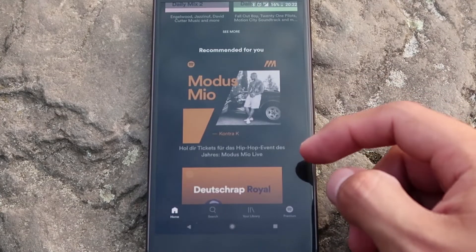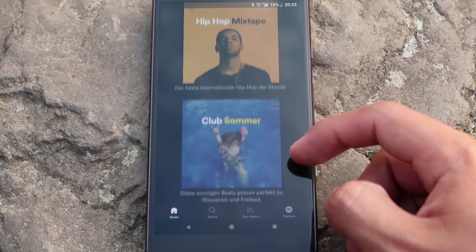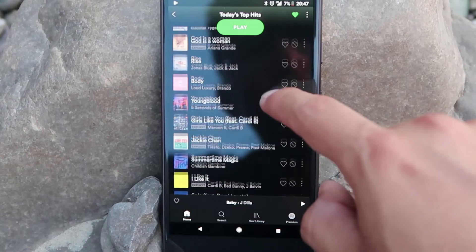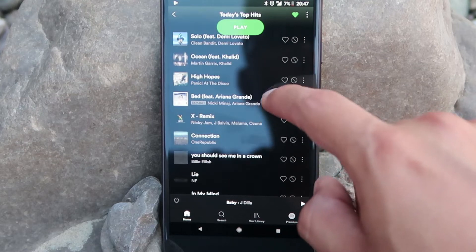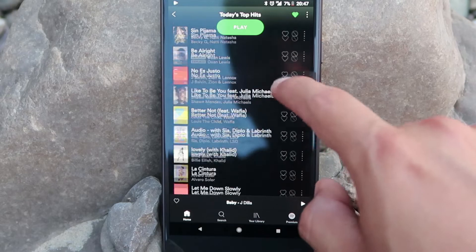Spotify Premium for an individual user costs $9.99 per month, and that's in both US dollars and the euro here in Germany and Europe. The thing that Spotify has that YouTube Music or YouTube Premium doesn't currently have is a student option, which offers students the full premium unlocked version for $4.99 US dollars per month.